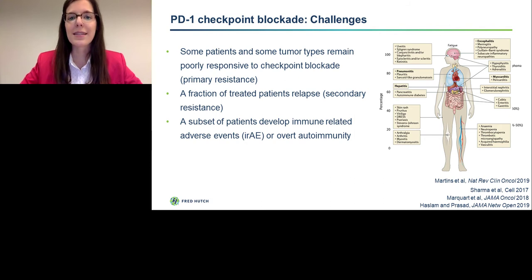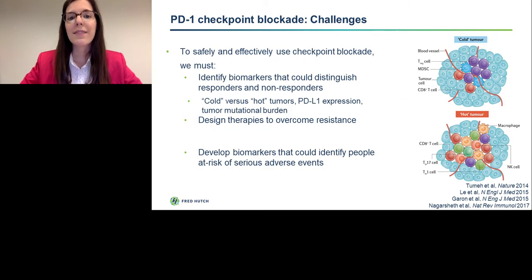Besides primary resistance, secondary resistance is another issue, in that a fraction of patients relapse after therapy. And finally, a subset of patients develop immune-related adverse events, or even overt autoimmunity. As you can see from this figure, this type of adverse event can affect virtually any organ system. So to safely and effectively use checkpoint blockade, we must identify biomarkers that could distinguish responders from non-responders, design therapies to overcome resistance, and develop biomarkers that could identify people at risk of serious adverse events.